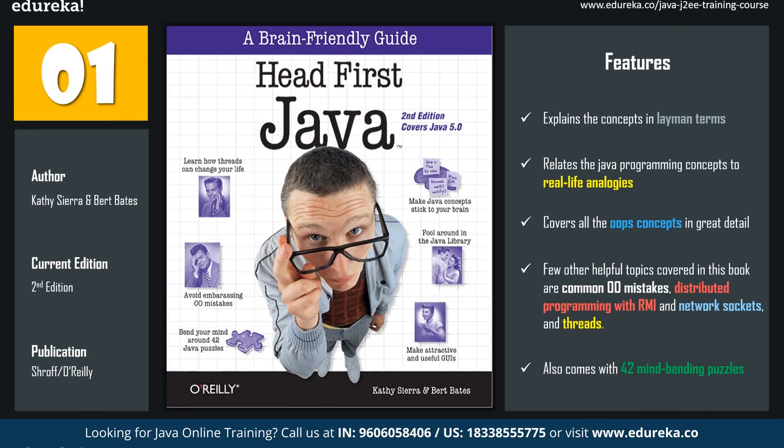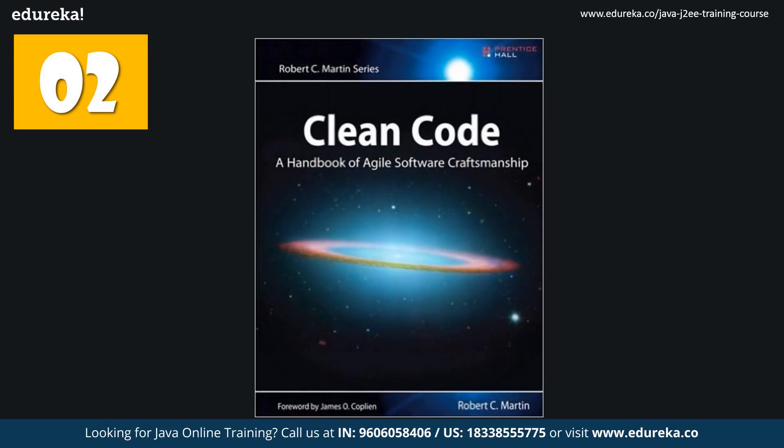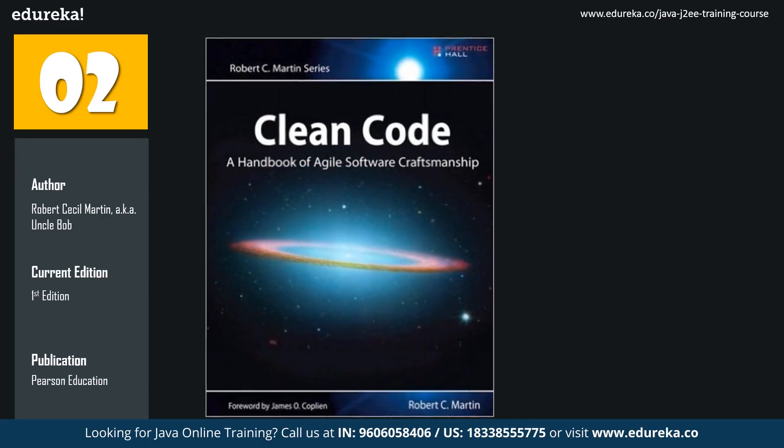Followed by Head First Java, we have another book by the name Clean Code: A Handbook of Agile Software Craftsmanship. The author for this particular book is Robert Martin, also known as Uncle Bob. Its first edition has been published by the famous publisher Pearson Education. Clean Code is one of the classic books preferred by Java programmers. If you are a newbie, this book will definitely help you in constructing better code, which can otherwise be a bit challenging.